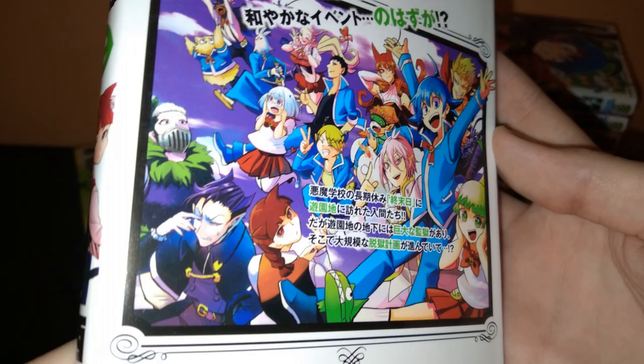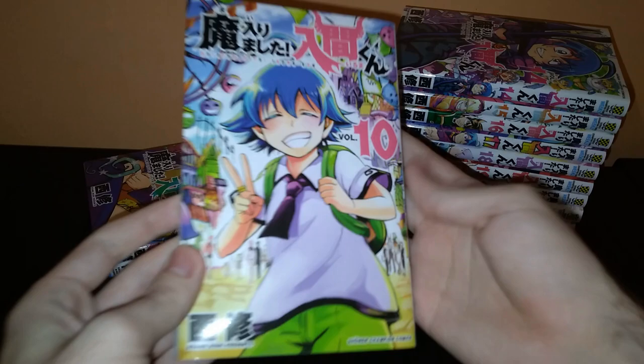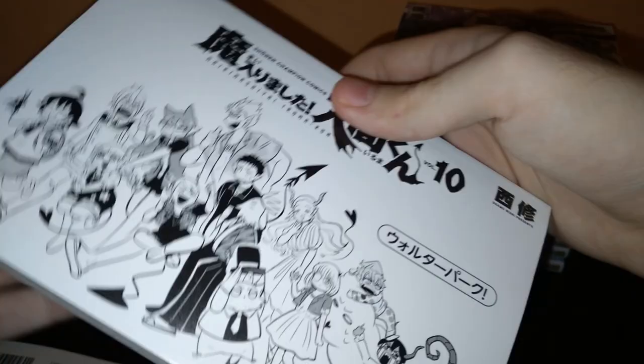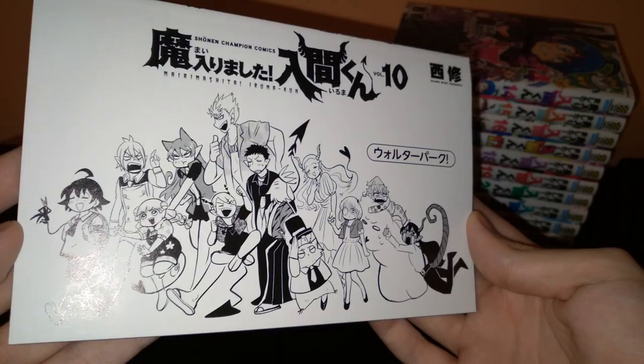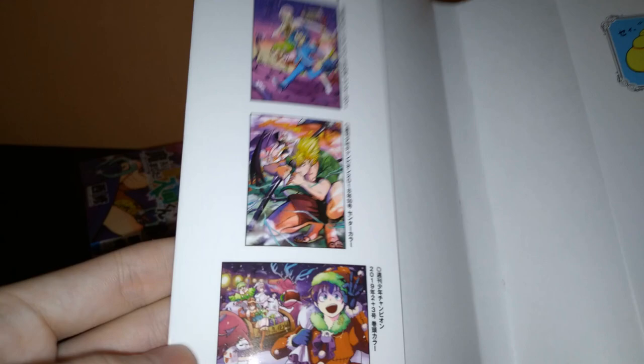A beautiful crowd shot with everyone. Volume 10, with Iruma just having a good time. Things look pretty intense here. This is such a comfy, wholesome shot. You really just become very attached to everyone from the class as the series continues — and they're all great. I love them. And this also has some color illustrations on the back of the dust jacket.